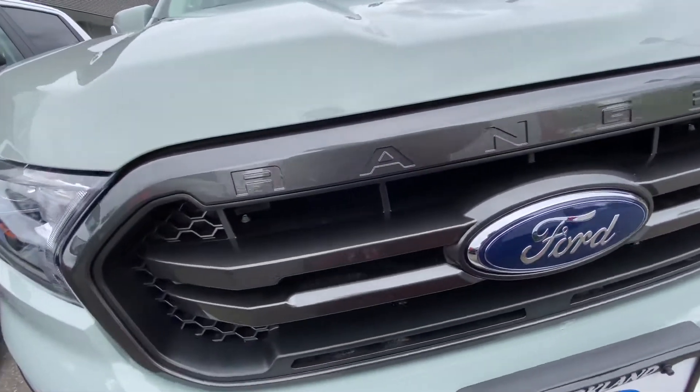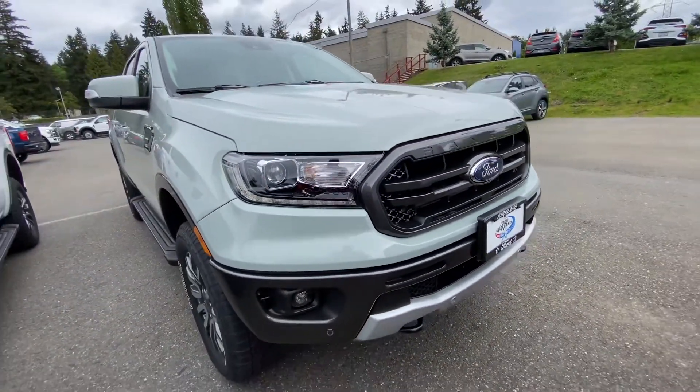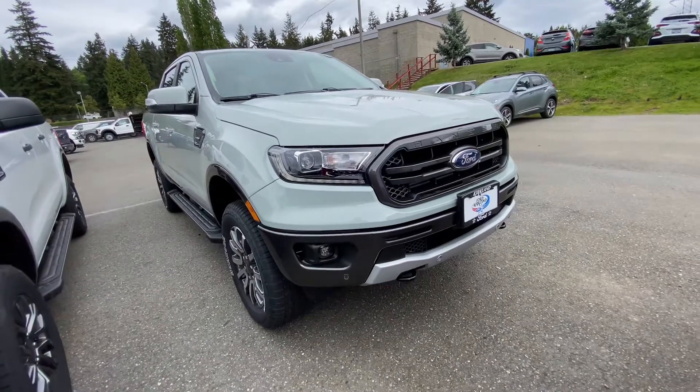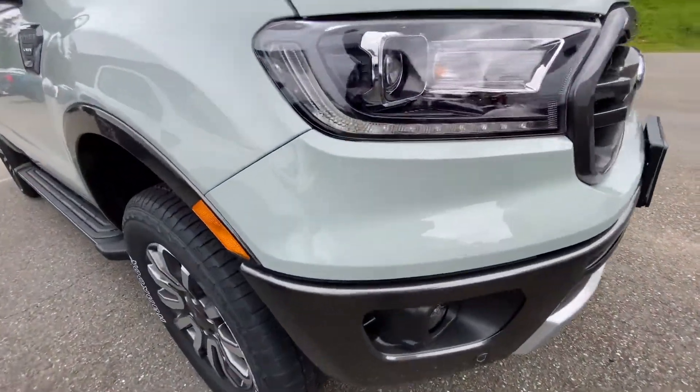If you're new to my channel, don't forget to subscribe, like this video, and share it with those who are thinking of buying a mid-size pickup truck. Thank you, and enjoy the rest of the video. I am inside the Ranger now, and even though this is a small pickup, it is very spacious and roomy inside.